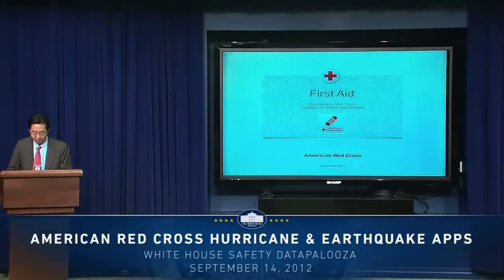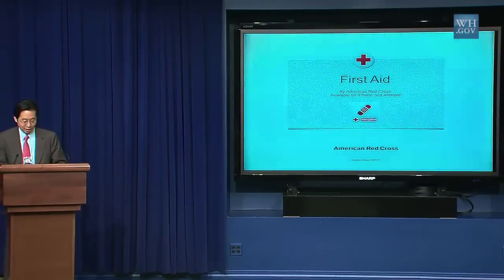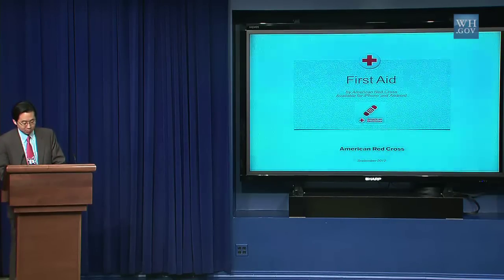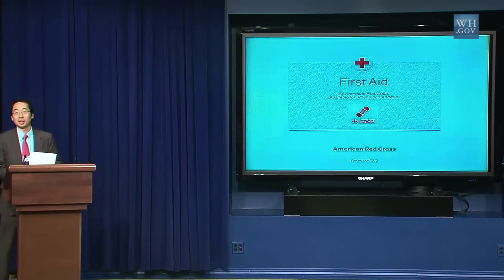We'd like to show you how powerful this data can be when it's put to work. The Red Cross launched a hurricane app last month that offers people real-time data on what to do before, during, and after a hurricane. The app had over 100,000 downloads in the first two weeks. Today, Dominic Tolley, VP of Product Management for the Red Cross, will give us an overview of the hurricane app and announce the launch of a new app that uses USGS data. Please welcome Dominic Tolley.